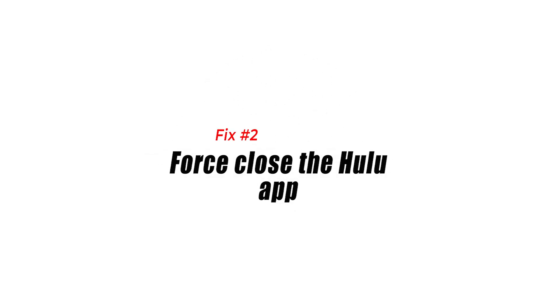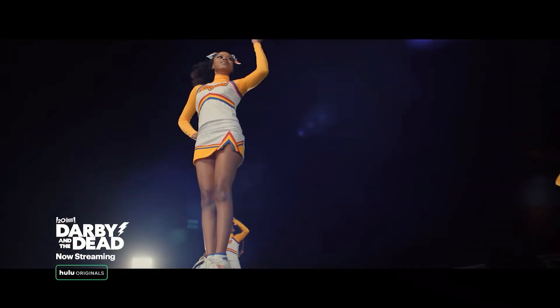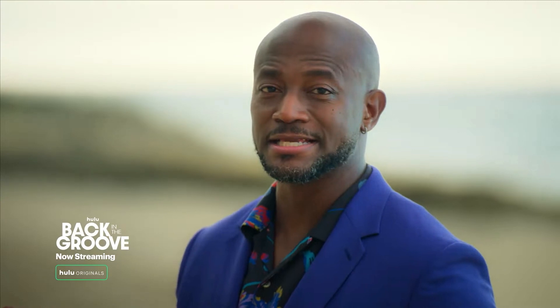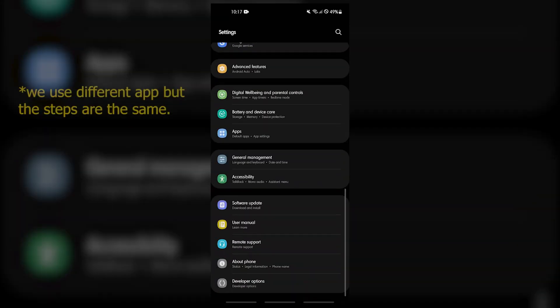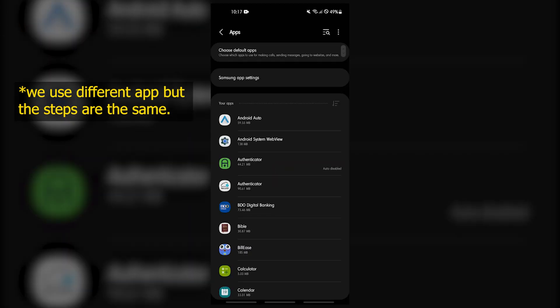Fix number two: force close the Hulu app. There are instances when the problem can be caused by a glitch in the Hulu app, which is why you should try to force close it. This action will refresh the app once you open it again. To force stop the Hulu app on an Android device, go to Settings, then Apps, then All Apps.